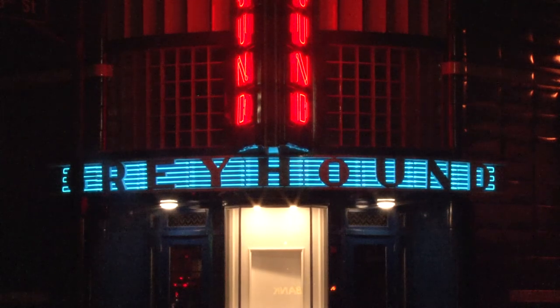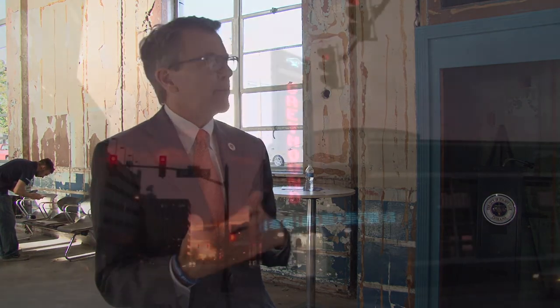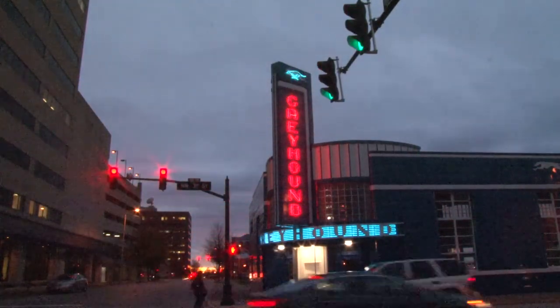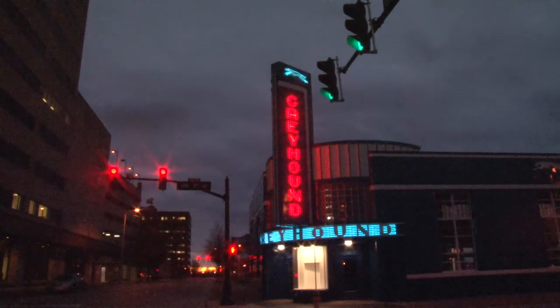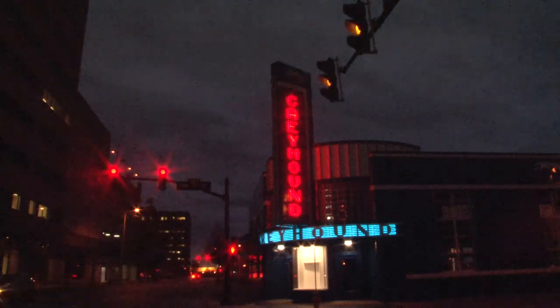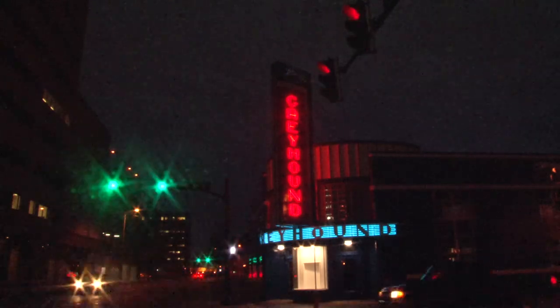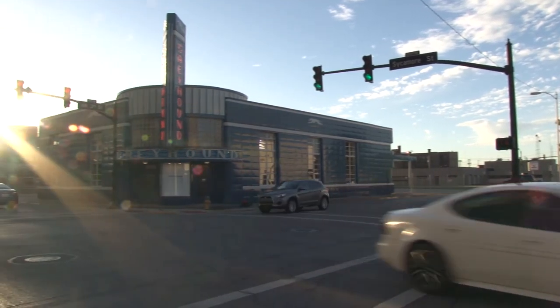Mayor Lloyd Winnecke sees this as progress that will go well with the IU Medical School and the Convention Hotel. He stated that the addition of Brew Burgers to the historic Greyhound building is just another piece of the puzzle and an indication that downtown is on the right track. With the medical school groundbreaking scheduled for October 23rd and hotel construction already underway, there is a lot going on in downtown Evansville. Downtown is becoming a destination more and more, and with a historic past and undeniable significance, the future of the Greyhound building is bright.